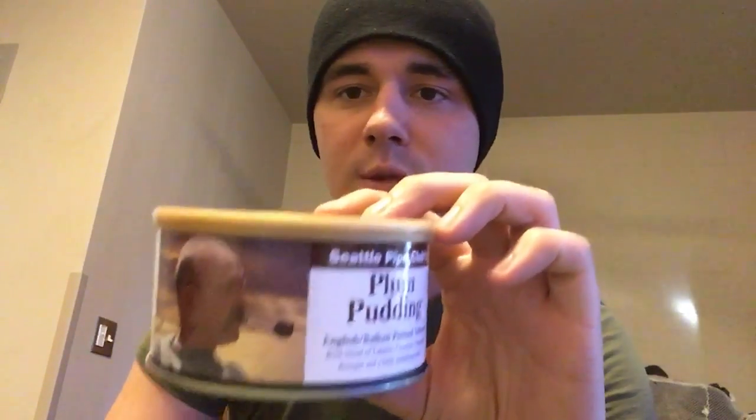Plum Pudding — my dad really likes this one and thinks it tastes similar to Gaslight. I don't think so — I think Gaslight has a little more of a spicy, peppery taste that I kind of like, and this one is missing that. This one's good too, it just doesn't hit the spot as much as Gaslight does for me. But I do enjoy Plum Pudding.